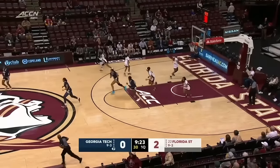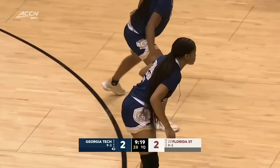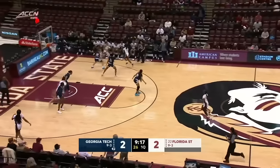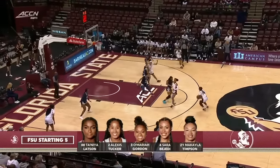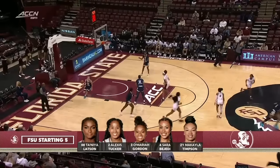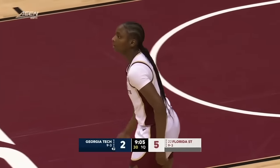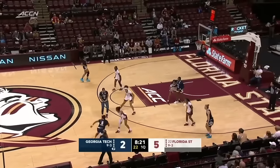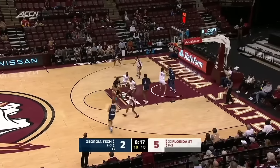Back the other way, Georgia Tech responds with Cara Dunn, who has battled injury over the last couple of seasons, now fully healthy herself and has been dynamite here in the month of December. Latson getting things going from long range for Florida State. The Noles like to try to get those threes early and often. Latson getting things rolling for the Noles.